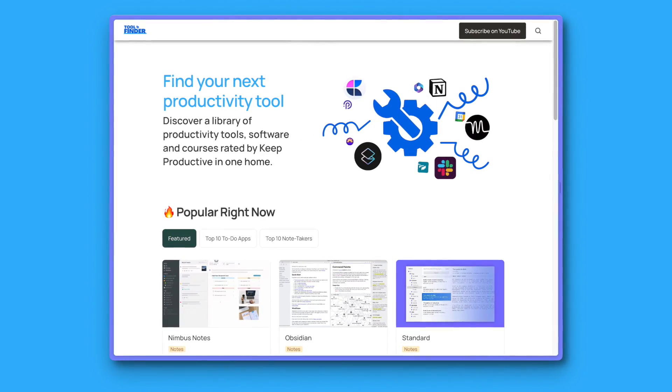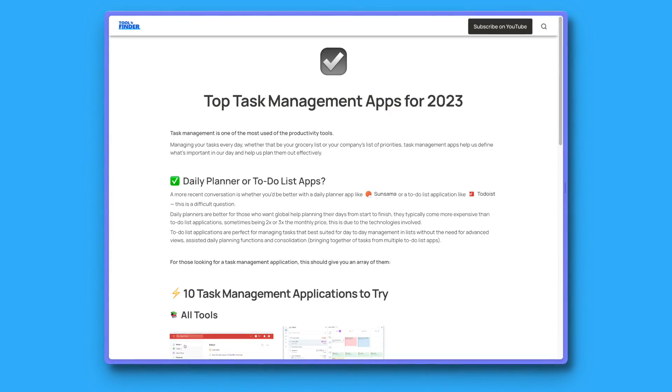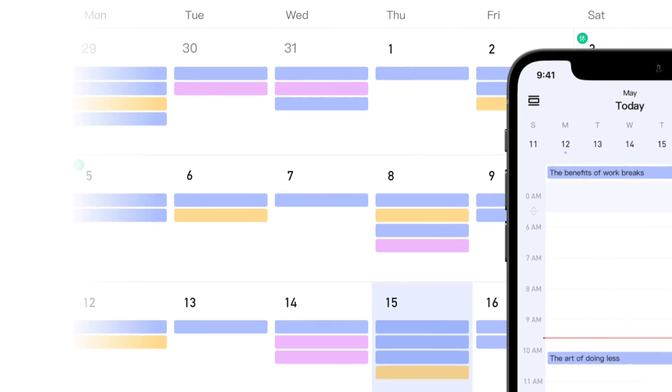If you're interested, do subscribe and check out our newsletters below. Also, check out our brand new site Tool Finder if you're interested in diving into more depth on each of these applications — that's important because we're going to be covering them very briefly today. You can find that link in the description below. All the housekeeping done, let's dive into these applications in no particular order.